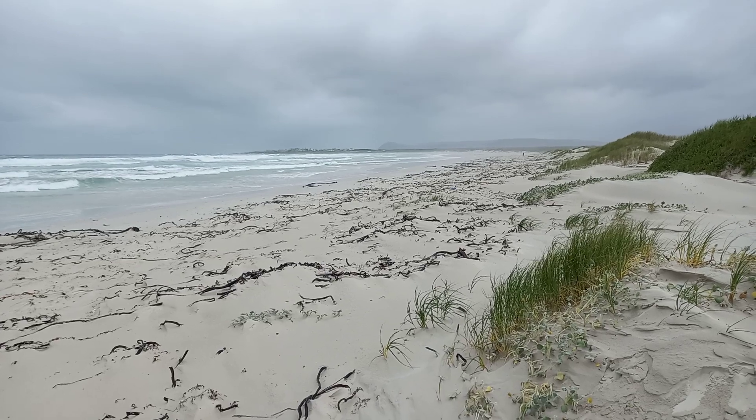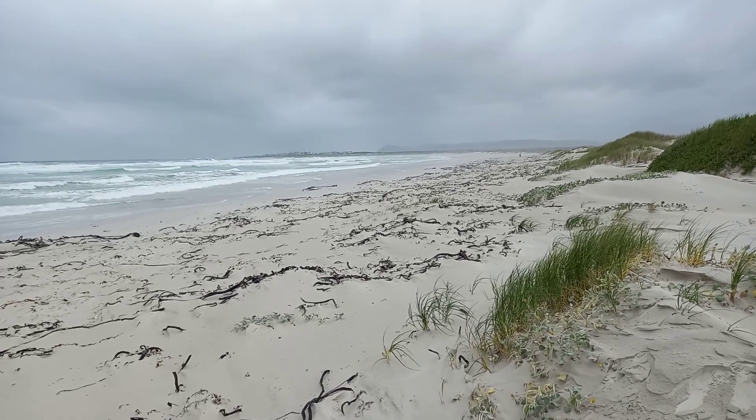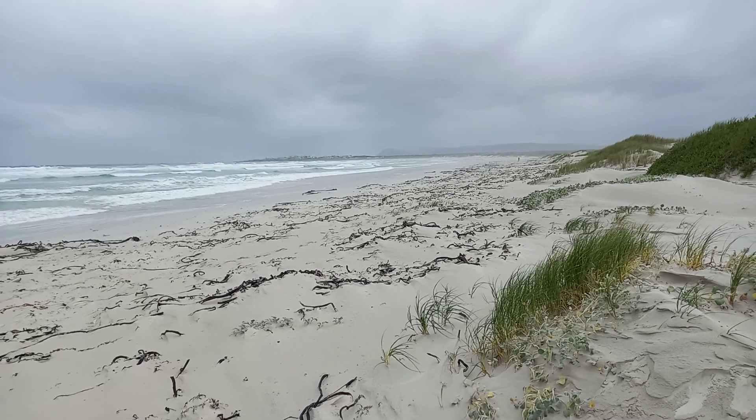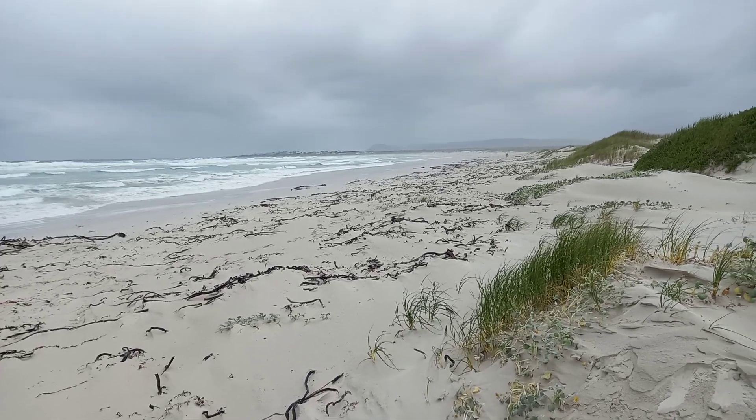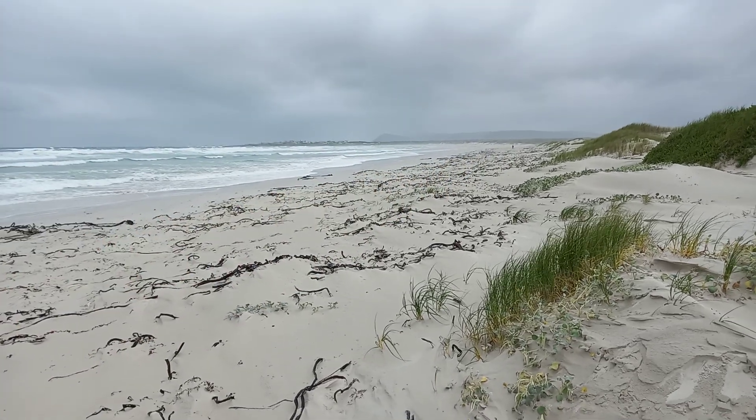We've just crossed the Hull-Krawl River which is east of Pearly Beach and we've picked up a huge amount of microplastics. This whole beach here, down this section, has a large number.